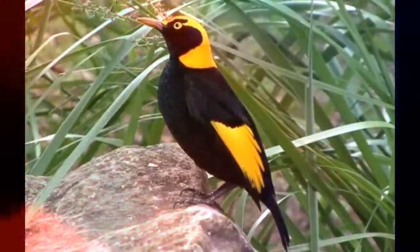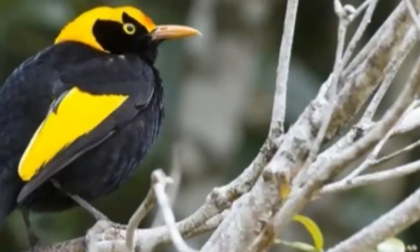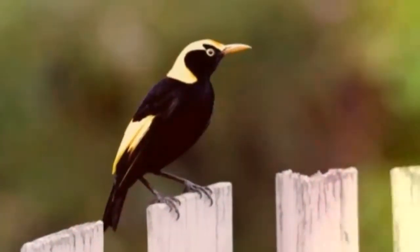Endemic to Australia, the Regent Bowerbird is found throughout the rainforests and leafy coasts of eastern Australia, all the way up in central Queensland and down into New South Wales. They display striking sexual dimorphism.